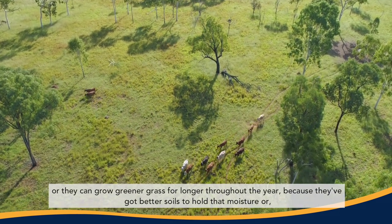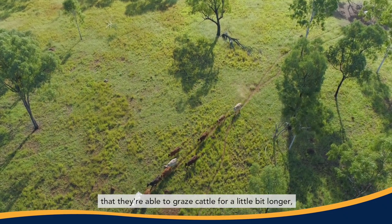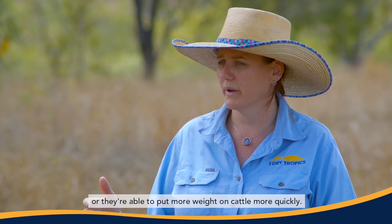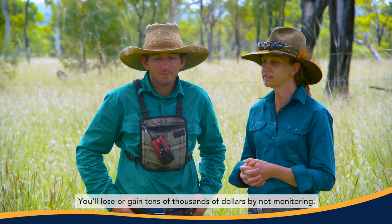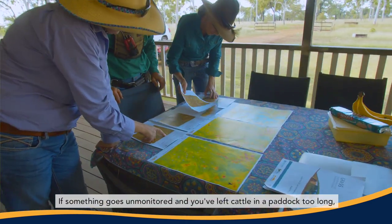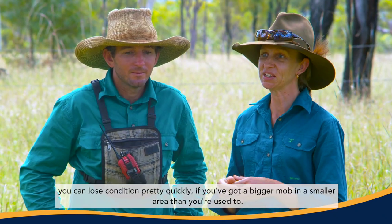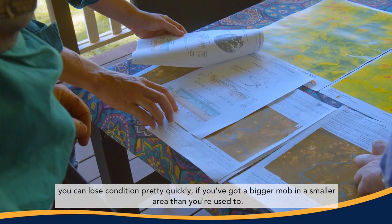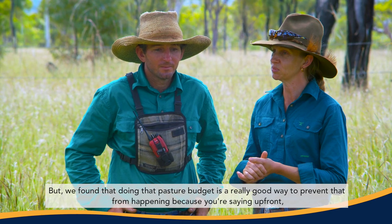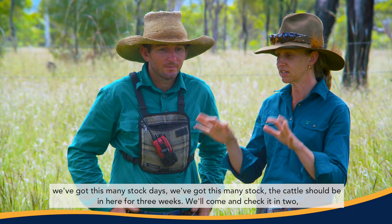Graziers can see whether they're growing more grass every year, growing greener grass for longer throughout the year because they've got better soils to hold moisture, or whether they're able to graze cattle for a little bit longer or put more weight on cattle more quickly. You will lose or gain tens of thousands of dollars by not monitoring — if something goes unmonitored and you've left cattle in a paddock too long, you can lose condition pretty quickly, especially with a bigger mob in a smaller area.